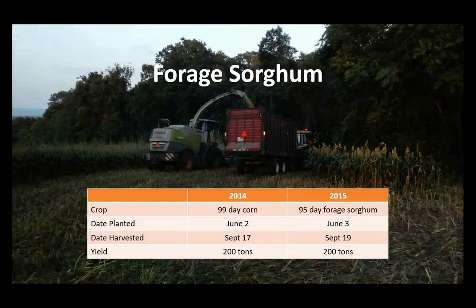Looking at forage alternatives, in 2014 we planted a 99-day corn and in 2015 a 95-day forage sorghum. They were planted and harvested almost the exact same day, and the yield was exactly the same — both times we filled a 200-by-8-foot storage bag with about 200 tons. The key difference is that forage sorghum costs about $150 an acre less to grow. Seed is cheaper, and I could use a drill instead of needing a custom operator with a corn planter.